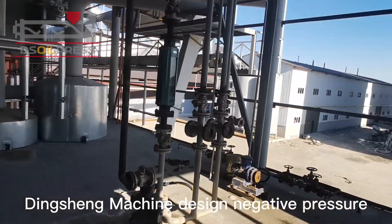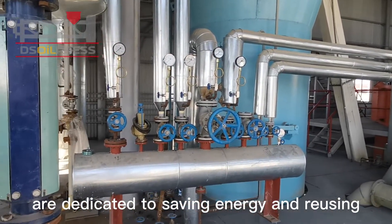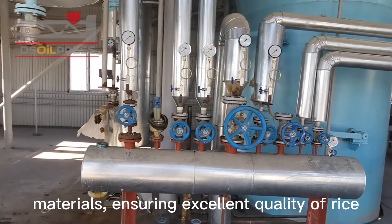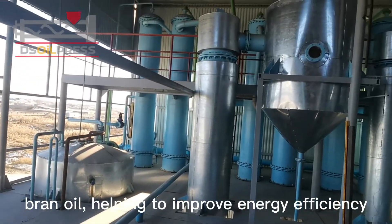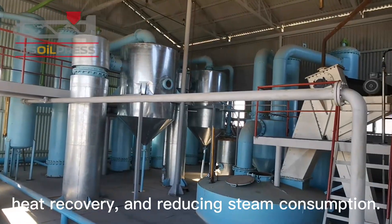Dingshing Machine designed negative pressure evaporation technology — innovative technologies dedicated to saving energy and reusing materials, ensuring excellent quality of rice bran oil, helping to improve energy efficiency and heat recovery, and reducing steam consumption.